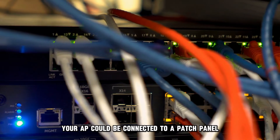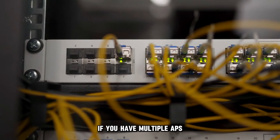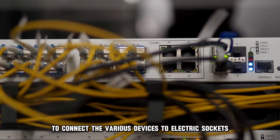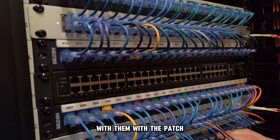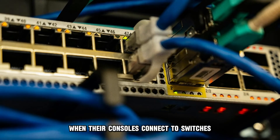Your AP could be connected to a patch panel, resulting in the blinking blue light. If you have multiple APs, you may have a patch panel installed to connect the various devices to electric sockets. While it may be more convenient to monitor and test circuits with the patch, many Cisco APs misbehave when their consoles connect to switches.